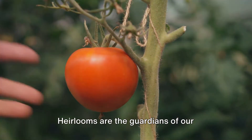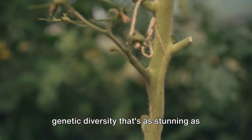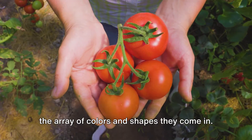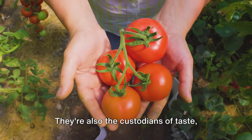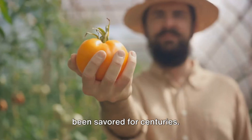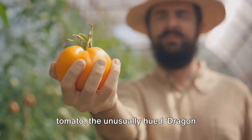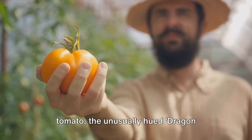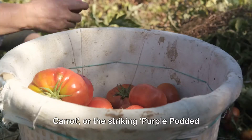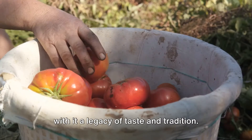Heirlooms are the guardians of our agricultural heritage, preserving a genetic diversity that's as stunning as the array of colors and shapes they come in. They're also the custodians of taste, offering a unique superior flavor that's been savored for centuries. Whether it's the juicy Brandywine tomato, the unusually hued Dragon Carrot, or the striking Purple Podded Peas, each heirloom vegetable carries with it a legacy of taste and tradition.